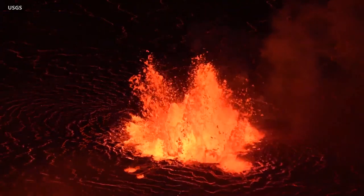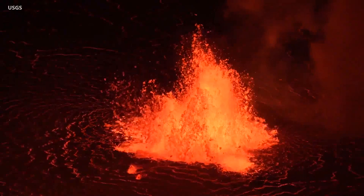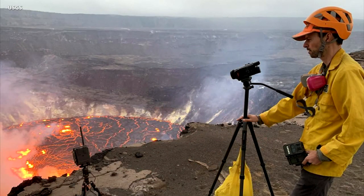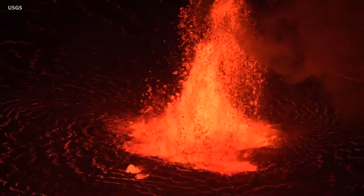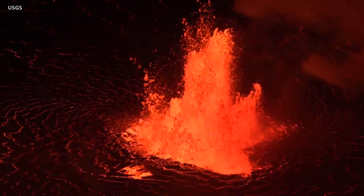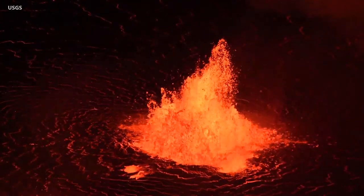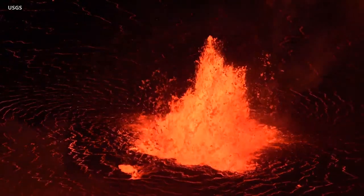The new eruption at Kilauea Volcano continues, and the first videos of the event have made it to the internet. The USGS Hawaiian Volcano Observatory is monitoring the activity from a closed area within Hawaii Volcano's National Park. Among the first videos was one showing the dominant lava fountain that emerged on the summit crater floor. Overnight, scientists say the solidified floor of the lava lake was already covered by more than 36 feet, or 11 meters, of new molten lava.